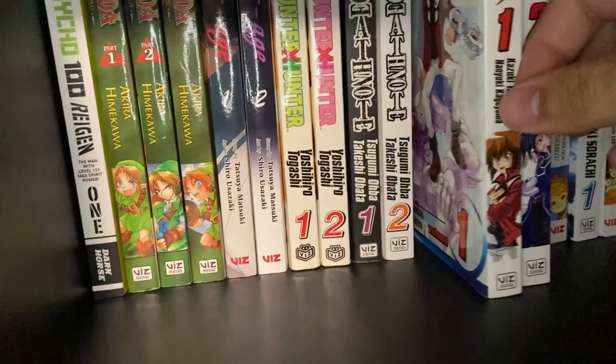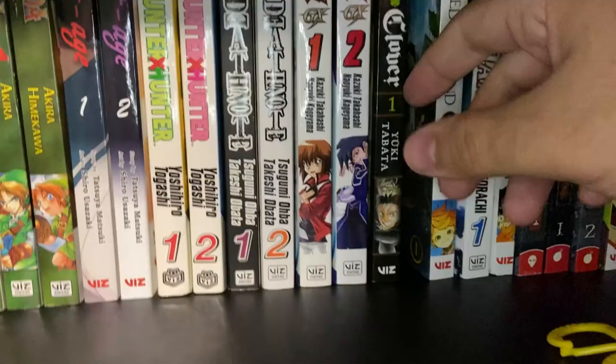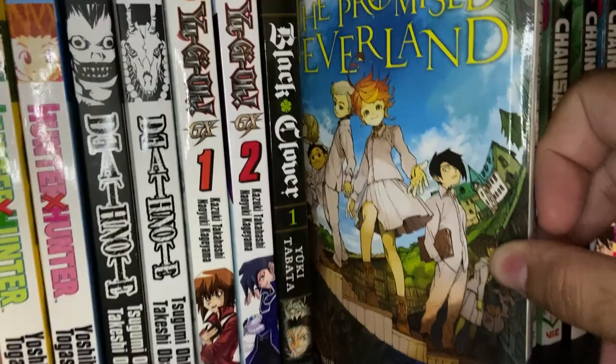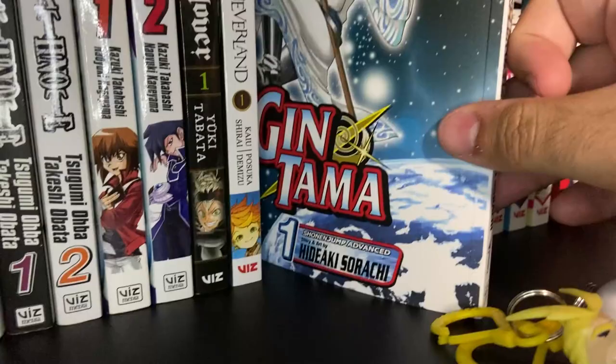Black Clover, just Volume 1 — a newer shonen about magic. Promised Neverland, just Volume 1 — it's about demons that eat kids, check it out. Gintama, just Volume 1 — a comedy set kind of in the future with samurai. The Time I Got Reincarnated as Yamcha — sort of the isekai Dragon Ball series. And a couple random old Tokyopop volumes: Warcraft Legends Volumes 1 and 2, and Starcraft Frontline Volume 1 — these are based off the Warcraft and Starcraft video games.